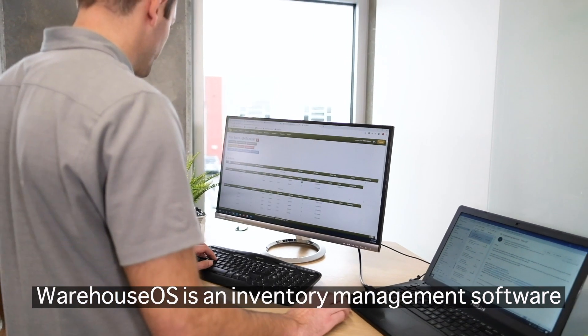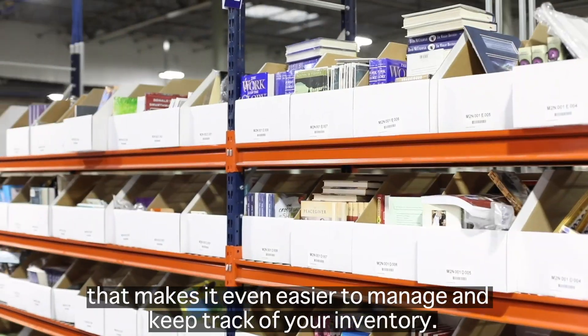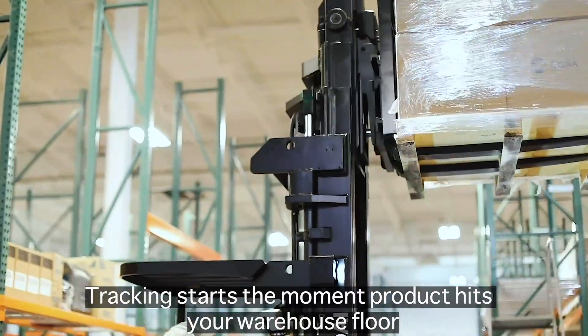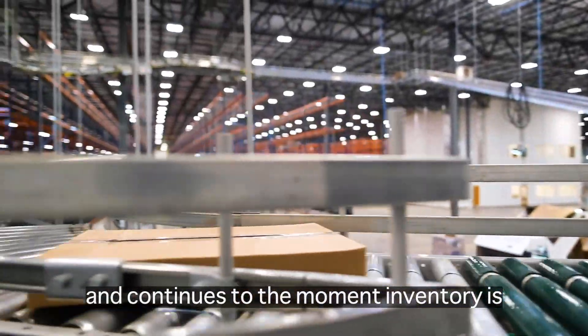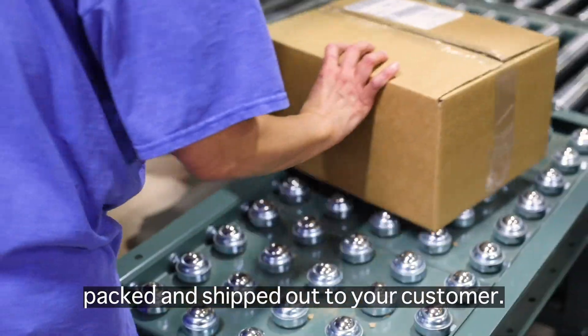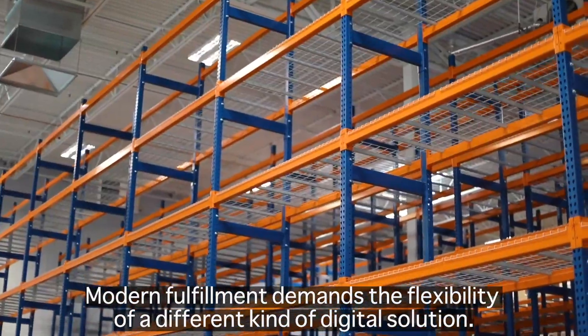Warehouse OS is an inventory management software that makes it even easier to manage and keep track of your inventory. Tracking starts the moment product hits your warehouse floor and continues to the moment inventory is packed and shipped out to your customer. Modern fulfillment demands the flexibility of a different kind of digital solution.